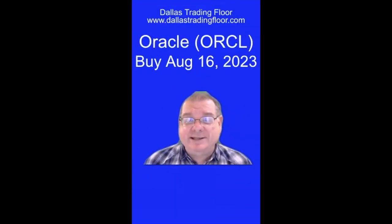Hello, everybody. Jim Malone here from Dallas Trading Floor. Unfortunately, the market is pulling back today, but I did make one buy, and I want to show you this one because it may give us an opportunity to get into what I consider a very, very good stock at a good point in its chart, and that is Oracle.